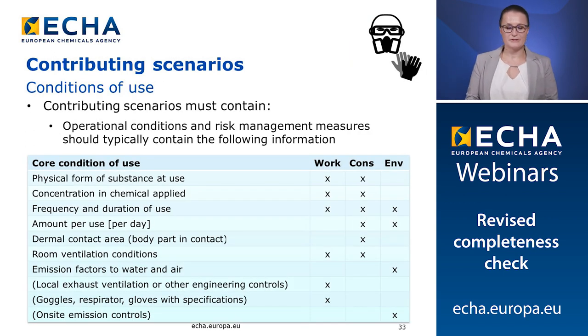The contributing scenarios must contain operational conditions and risk management measures that will lead to a safe use of the substance. At completeness check, we will not check the quality of the condition of use, but only the presence of the relevant ones. The operational conditions and risk management measures should typically contain the information provided in the table. Depending on the contributing scenarios, the operational conditions always have to be reported for the environment, but may be reported for workers and/or consumers. Please ensure that the conditions of use are realistic and are made explicit in the contributing scenarios with an appropriate level of detail to ensure proper communication down the supply chain.